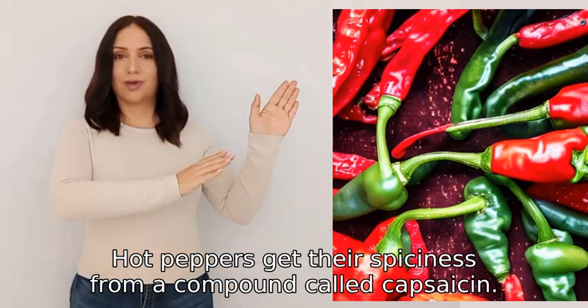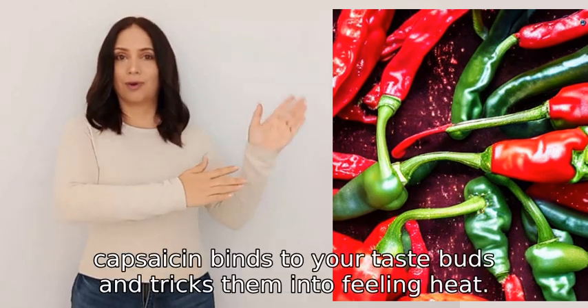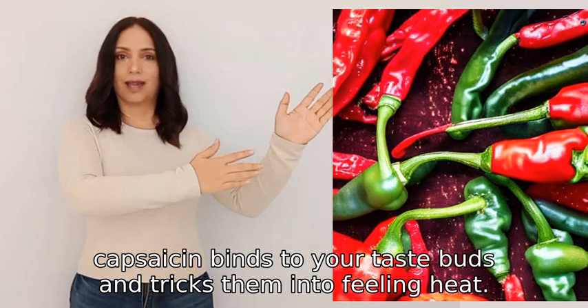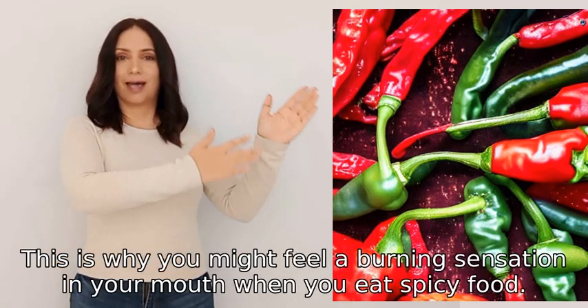Hot peppers get their spiciness from a compound called capsaicin. When you eat a hot pepper, capsaicin binds to your taste buds and tricks them into feeling heat. This is why you might feel a burning sensation in your mouth when you eat spicy food.